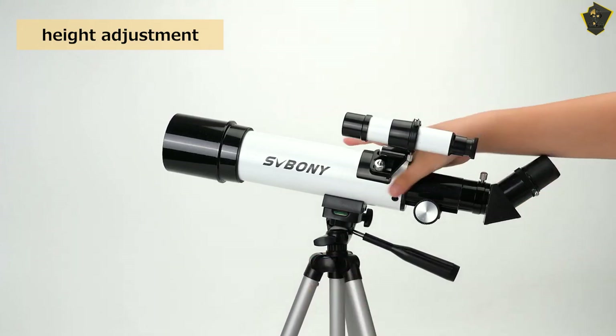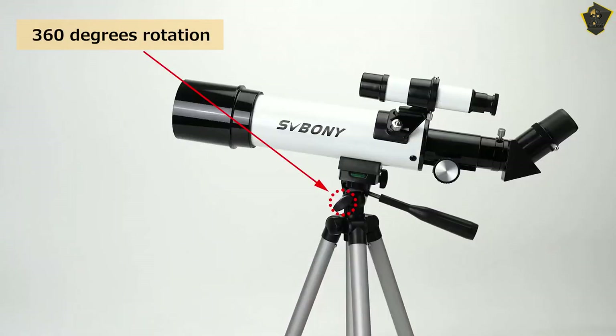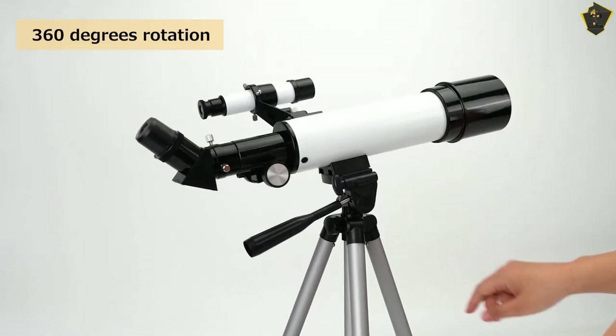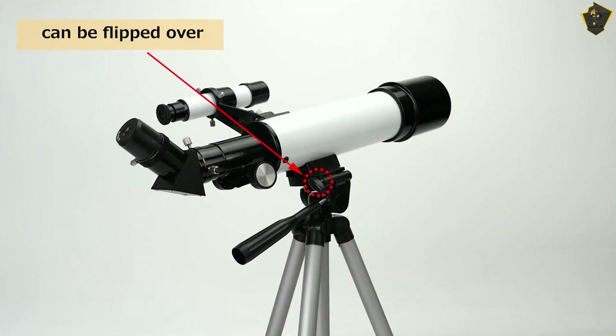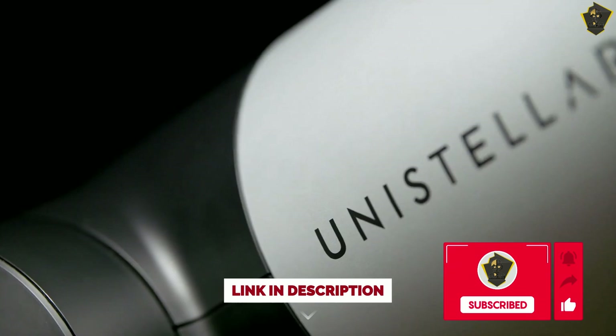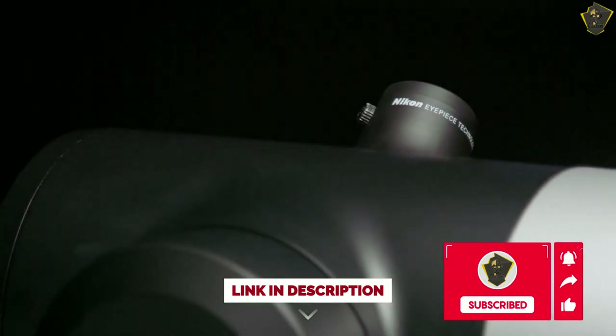However, due to the short focal length, you won't be able to zoom in on too many star clusters. During events like Amazon Prime Day, Encolife often has sales and discounts, so keep an eye out for deals. So that's it for the best smart telescopes of this year. Like, comment, and subscribe to receive notifications about our latest videos.